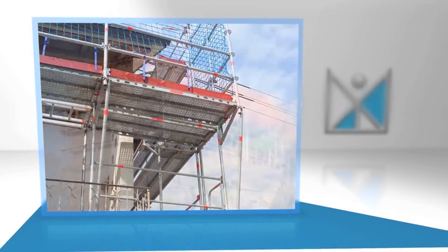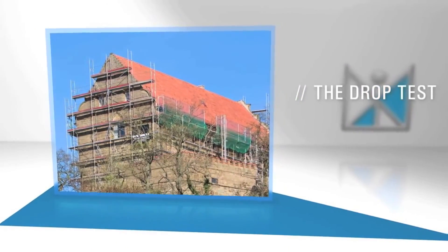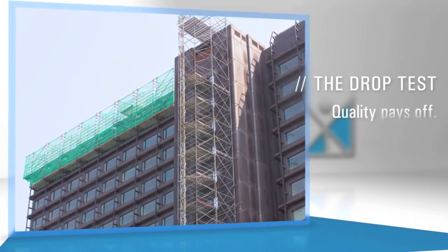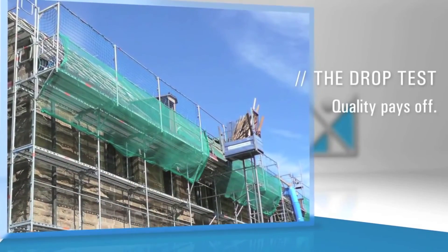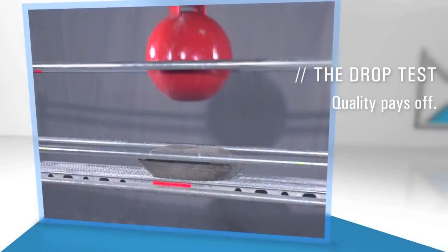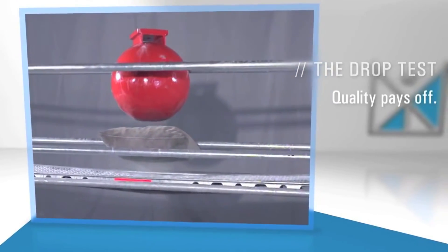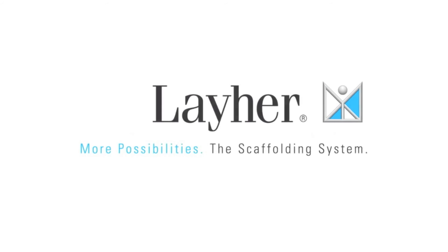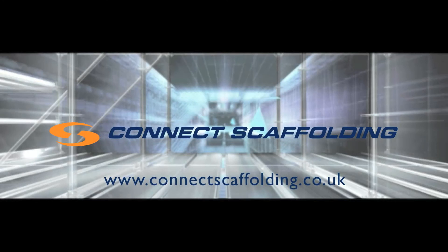Lyre products conform to the standard and do what they promise. Top material and top workmanship ensures that the products are durable and hence very economical. Invest in the safety of your employees — invest in quality.